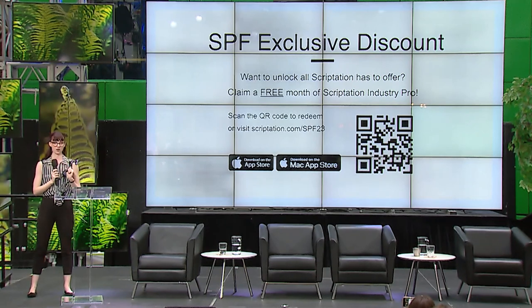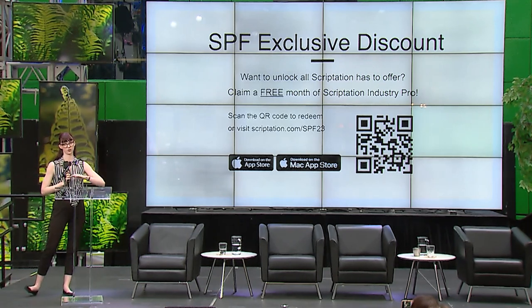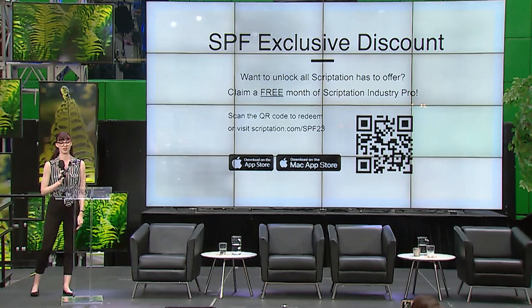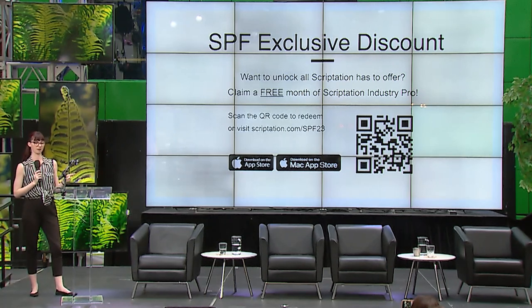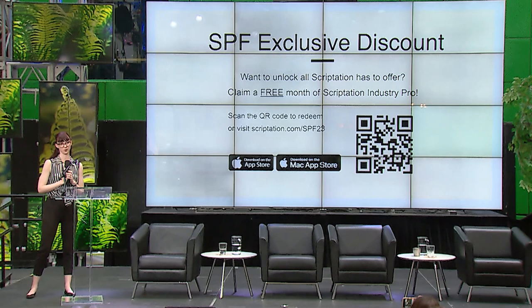Download with the QR code and get a free month of our pro features, including actor highlight, layers, and transfer. Things like tagging and cloud backups are part of our Industry Pro subscription — for Canadians, $100 a year. Talk to your productions and your unions — we may already have a deal with you. Come visit me at the table; I've got merch and a spin-to-win.